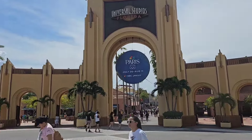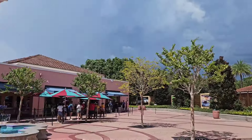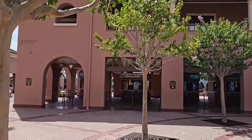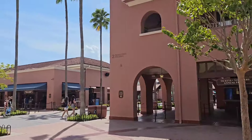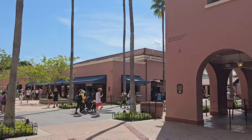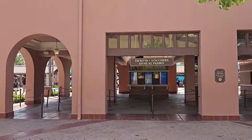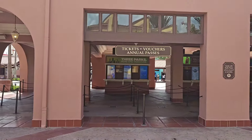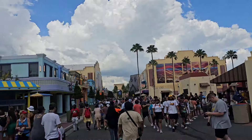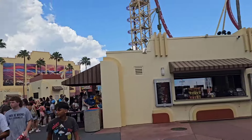Just beyond that entrance right here they do have guest services where you can purchase your Halloween Horror Nights tickets and Frequent Fear passes along with Express passes. So if you haven't bought them online yet, you can always come to the parks and buy them and get a physical copy here, even if you did buy them online.